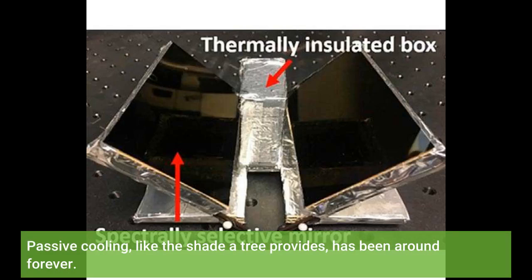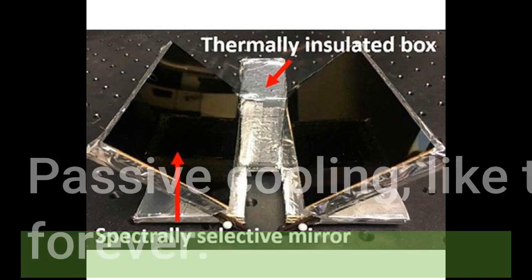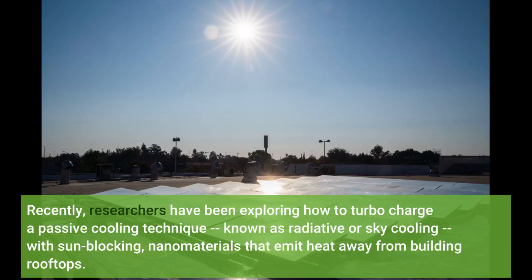Passive cooling, like the shade a tree provides, has been around forever. Recently, researchers have been exploring how to turbocharge a passive cooling technique known as radiative or sky cooling, with sun-blocking nanomaterials that emit heat away from building rooftops.